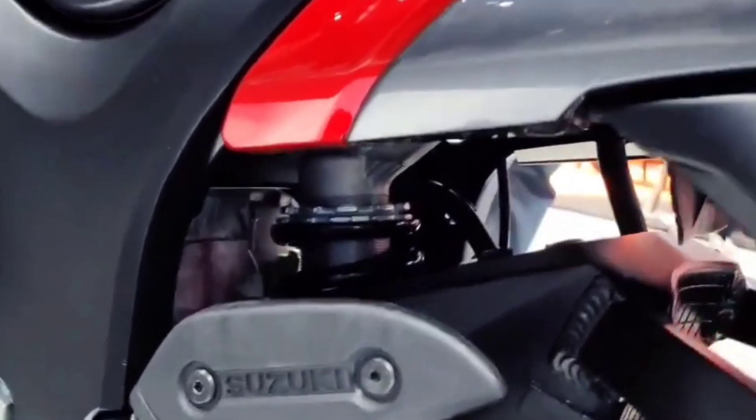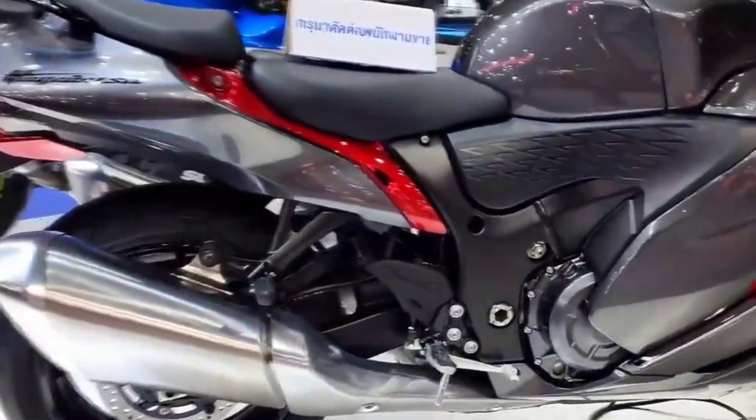The basic gray color gives definition to the Hayabusa's body, with red accents placed at the various intakes and exhaust ports in the bodywork.